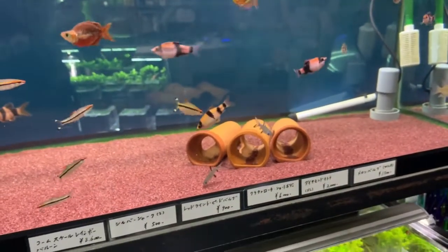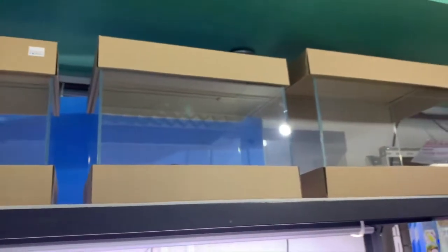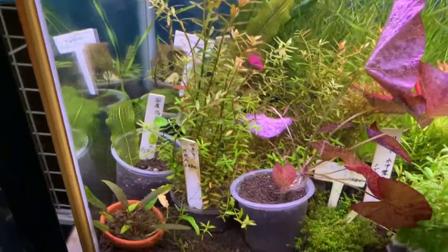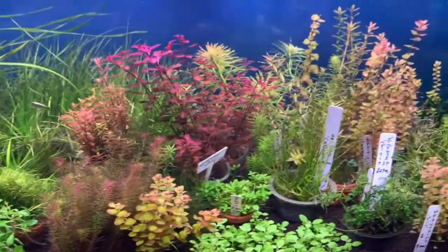Yeah, some more rainbows, some barbs, roseline sharks, bala sharks, and some tanks up here. You have some Madagascar lace plants, some crypts, and some tiger lotus — a lot of stems that look really nice.